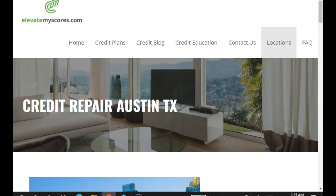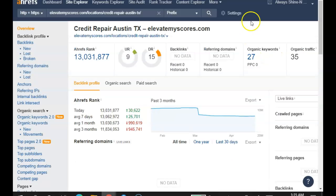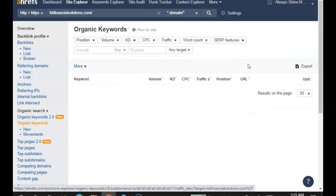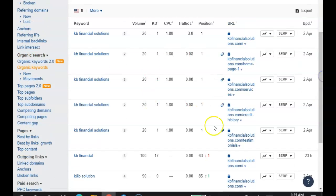I did pull up a couple of your competitors there in Austin. I put you guys into this tool that allows me to see your stats. It looks like you have eight keywords on your website. These guys have 38, and Elevate My Scores has 27. So let's see your eight. When people type in 'KB Financial Solutions,' which of course is your business, it's being searched 20 times a month and you're in the first position for it. That's really just one word repeated — KB Financial. So it looks like you're only being found for your name.